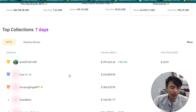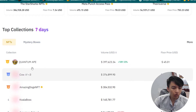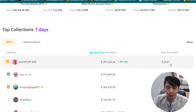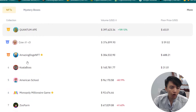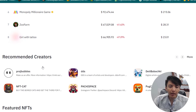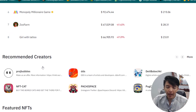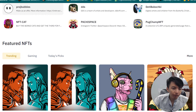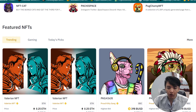Meta Punch, Access, Pause — these are other collections. You can find the top 12 NFT collections within one week. For example, Cotton Epi has a volume increased by 109 percent. You can also find Cow Amazing, Doge NFT, Cola Boss, and American School. These are the top collections, and then you can find recommended creators — the top creators who are uploading and creating NFTs.